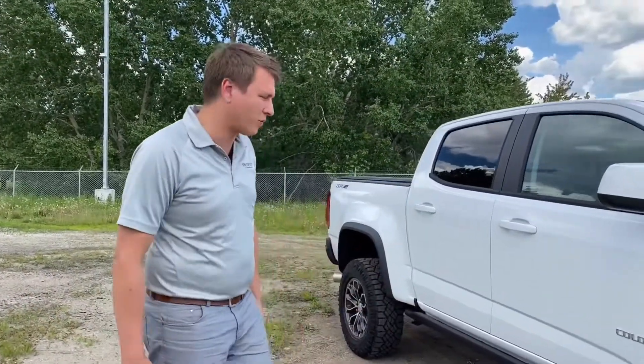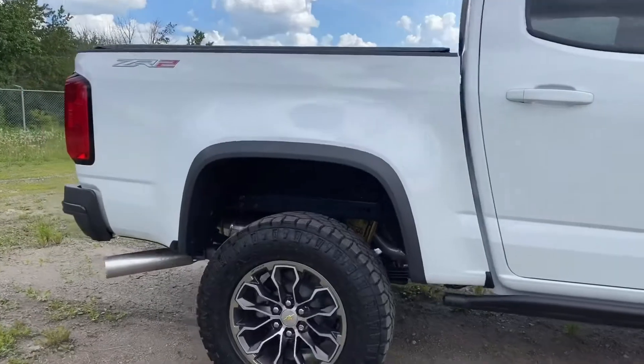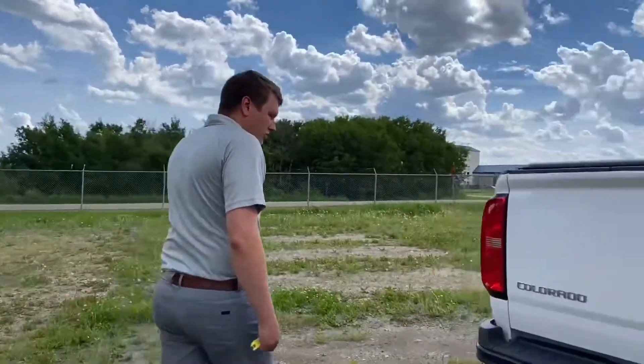When you get a non-ZR2 with the Diesel, it's actually 7,600 in the 4x4, but 5,000 pound towing, locking diffs, lifted, wider, crazy suspension — and these things are also decked out for interior options. They're as loaded as the Colorado can get. I'll pop the door open to show you.